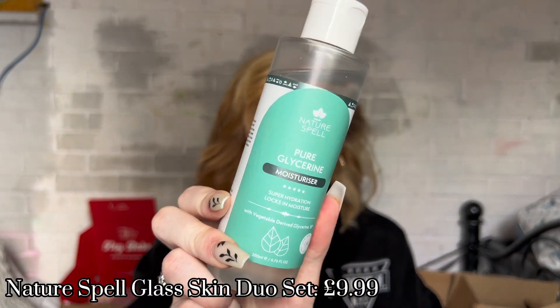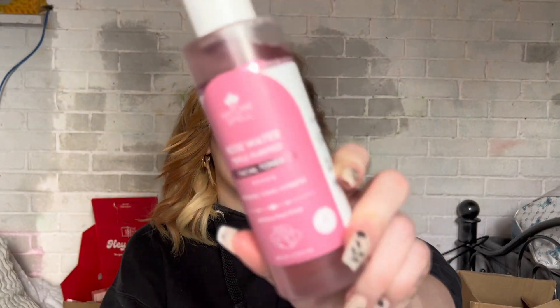I ordered from Nature Spell through the Superdrug marketplace and got their Glass Skin Duo Set — the Pure Glycerin and the Rose Water Toner. I have tried the glycerin: it made my skin feel so moisturized. When you put it on, it's warming, like a thermal face mask, which I wasn't expecting — but it felt really nice and kept my skin hydrated throughout the day. The rose water made my skin feel clarified and cleansed.